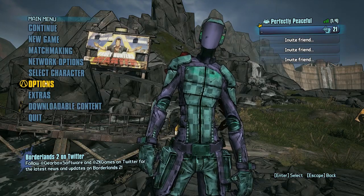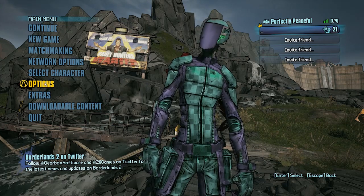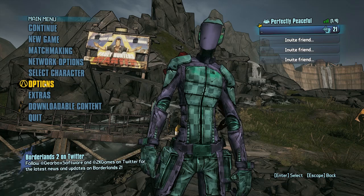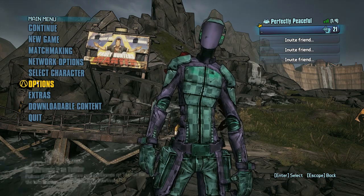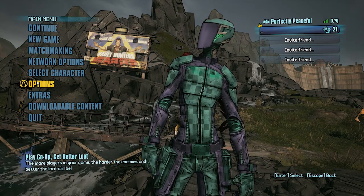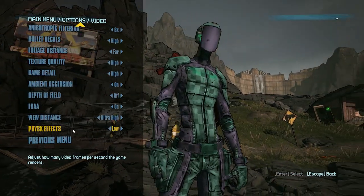I run 5870s in Crossfire, so if you have Crossfire ATI cards, go on ATI's website and download the new profile for that. I'll put a link in the description below.